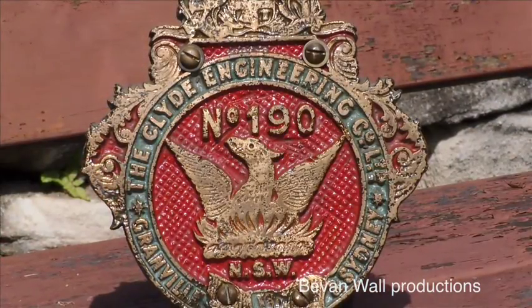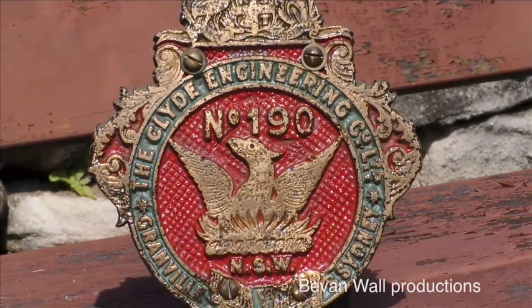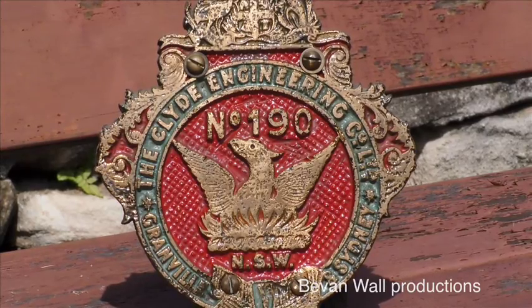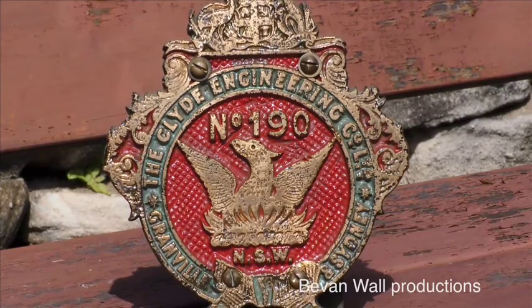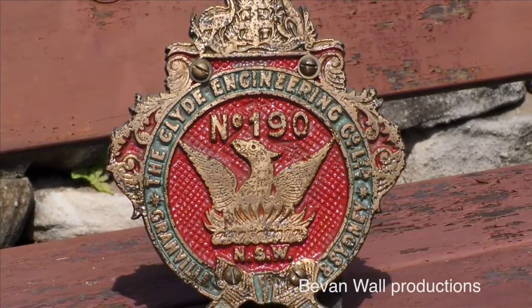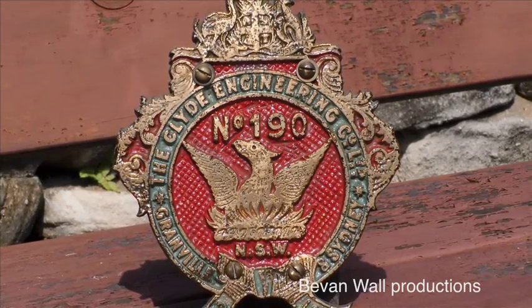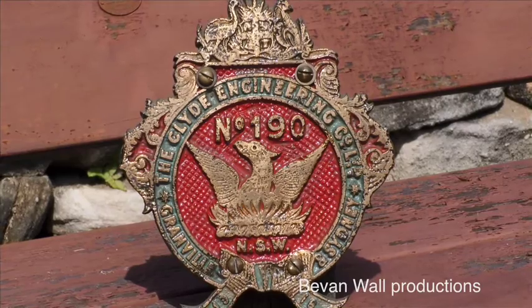The small shields were attached to either side of the smoke boxes of the members of the standard goods and thirty-two classes built by Clyde, and either side of the cabs of sixty-five members of the thirty-six class, thirty-six eleven to thirty-six seventy-five. This plate number one hundred and ninety is from locomotive fifty-four thirty-three, built in nineteen sixteen.